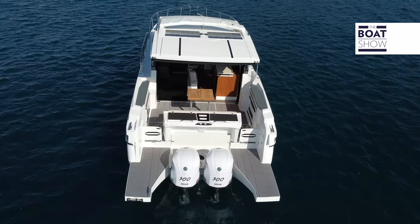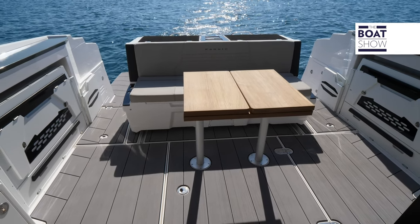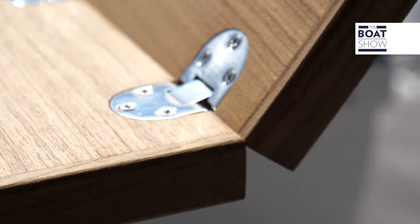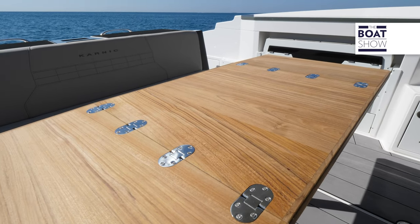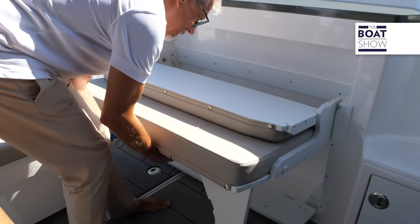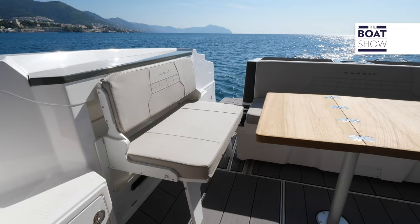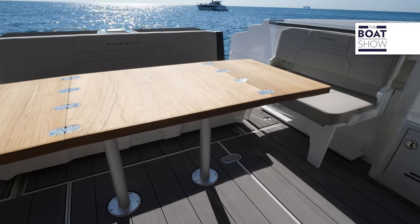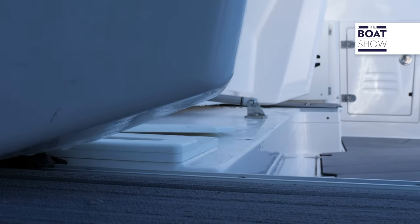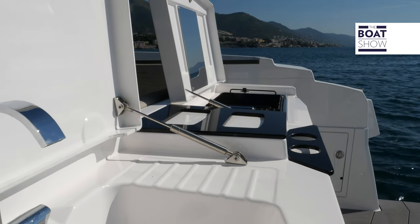The cockpit is the most transformative area. From the classic configuration with a sofa and an extendable table, you move on to the dinette with three sofas — the side ones are retractable. The kitchen unit moves towards the bow so that it can be used from the swimming platform, and there's a sink and a grill.